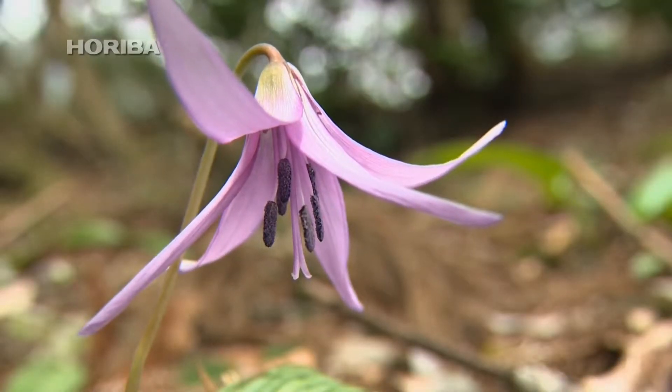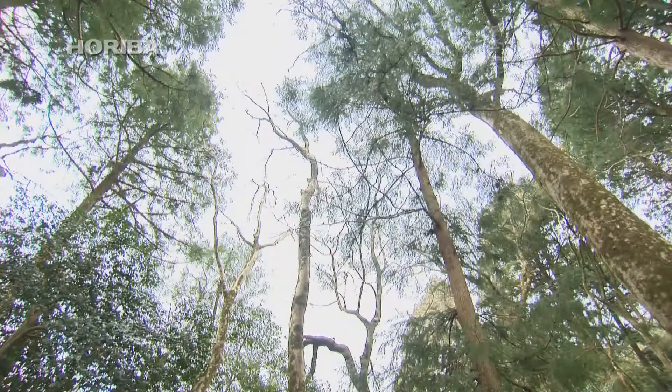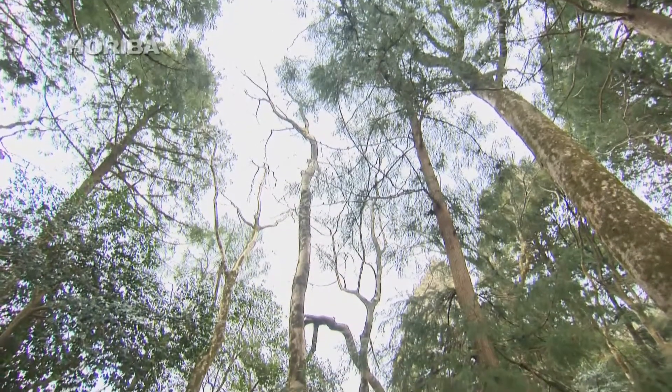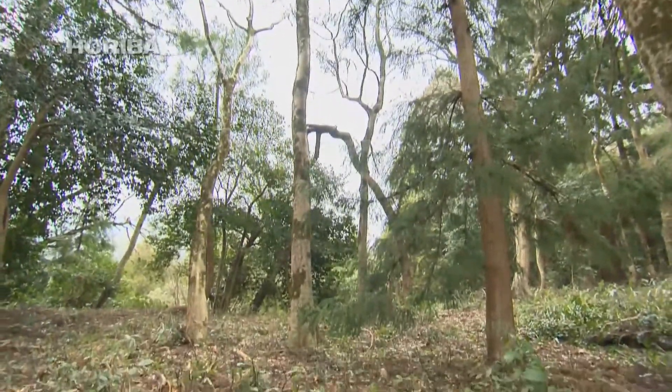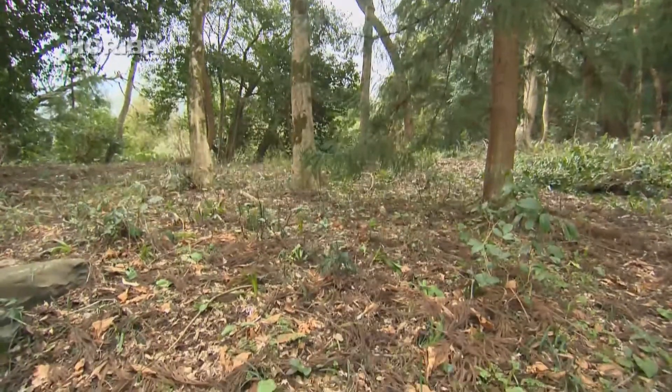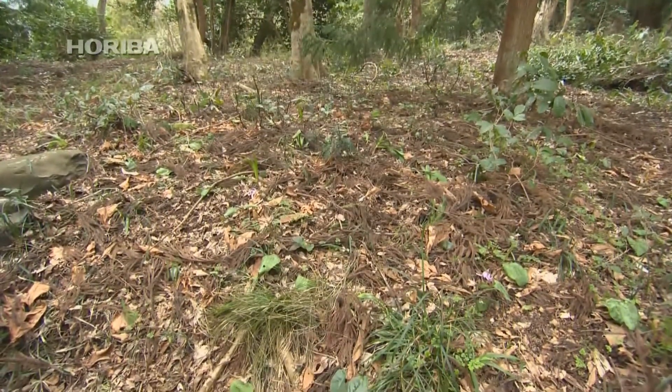Katakuri, or dog-tooth violet, is one such plant. Katakuri form colonies in deciduous broad-leaved forests and well-kept mountainsides. Sprouting leaves around the time snow begins to thaw, they busily carry out photosynthesis to store nutrients in the bulb before the leaves of broadleaf trees develop and block the sunlight.